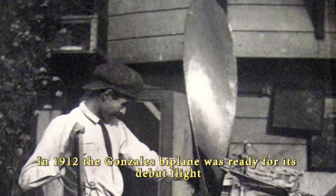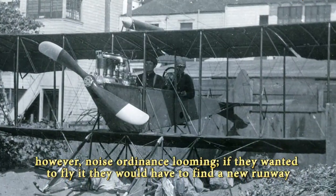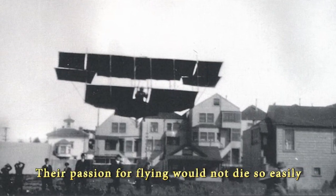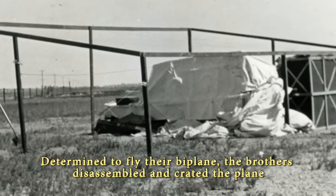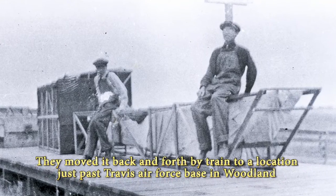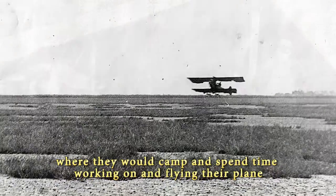In 1912, the Gonzales Biplane was ready for its debut flight. However, with a noise ordinance looming, if they wanted to fly it, they would have to find a new runway. Their passion for flying would not die so easily. Determined to fly their biplane, the brothers disassembled and crated the plane, then moved it back and forth by train to a location just past Travis Air Force Base in Woodland, where they would camp and spend time working on and flying their plane.